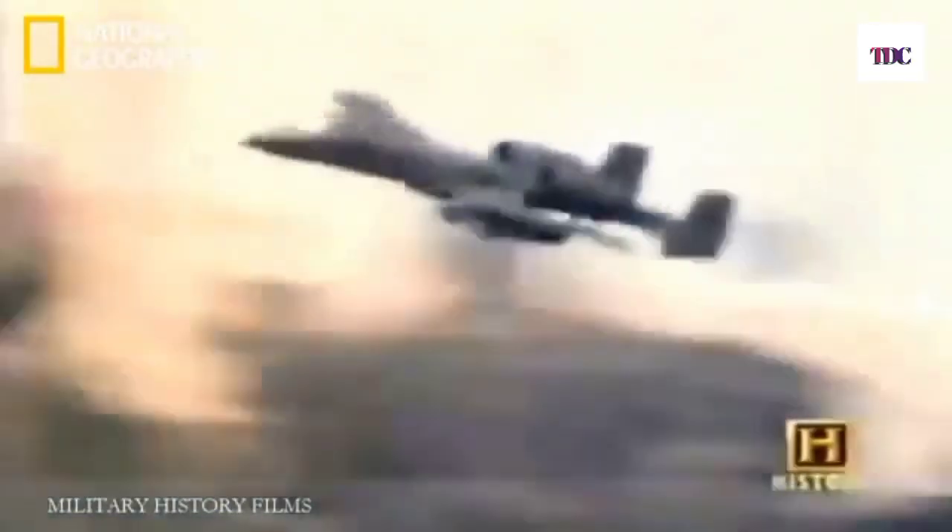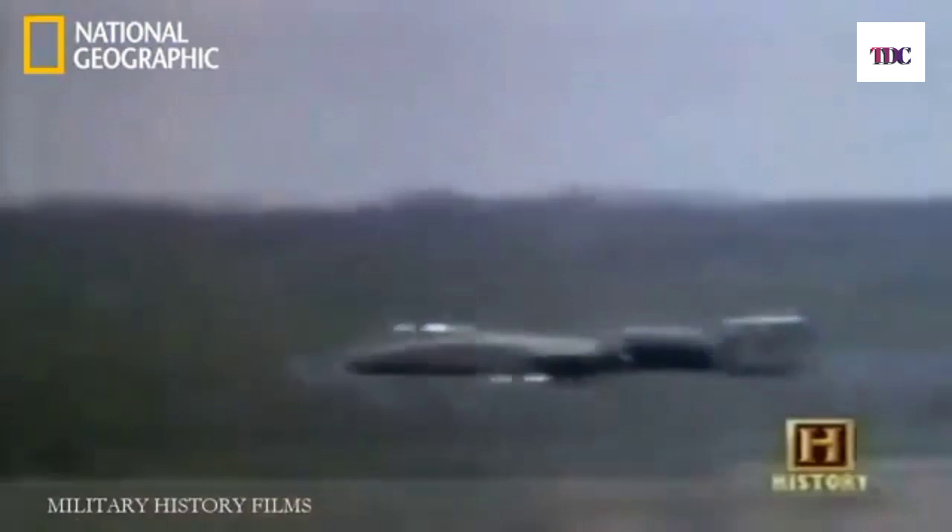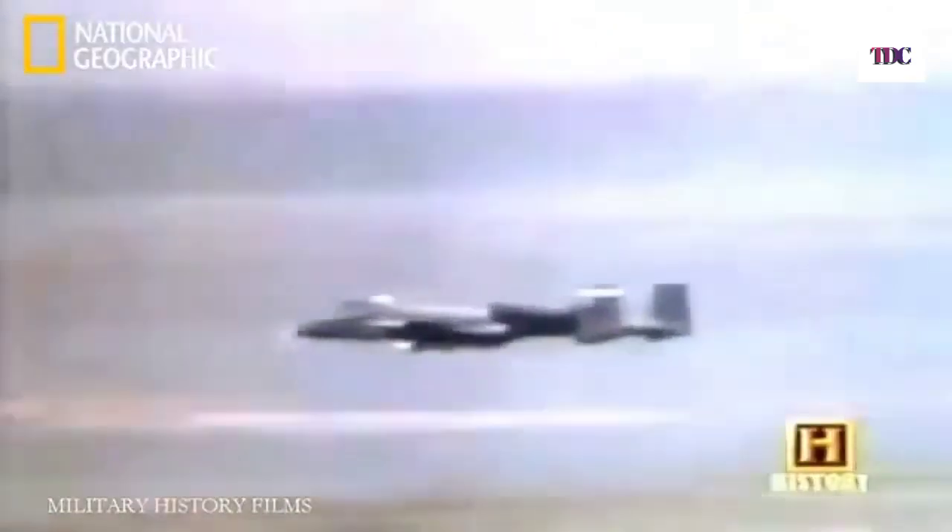The weapons delivery system incorporates a heads-up display or HUD that provides the pilot with flight control and weapons employment references. It's incredibly accurate for a gun system — point and shoot, just like a revolver in your hand. When you roll in and pull the trigger for the first time, the adrenaline starts pumping. The whole airplane shakes. These 30mm bullets are the size of your forearm, and you get the smell of gunpowder in the cockpit after firing the gun. It smells like victory.